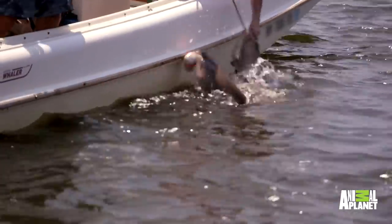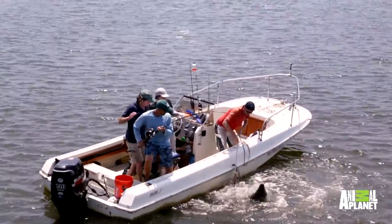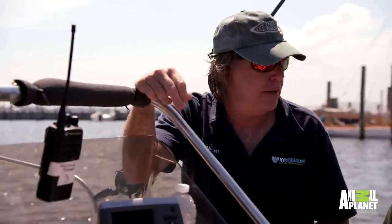Your biggest danger is getting bitten by the sharks. They don't know what's happening to them — in an effort to get away they'll rake with their mouth open, and you've got to move quicker than them.